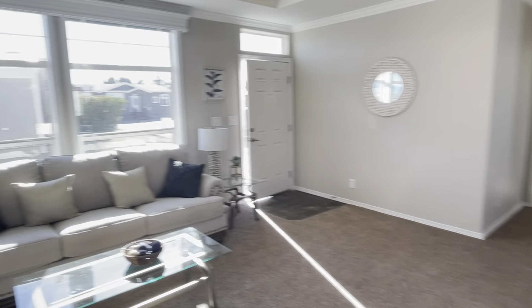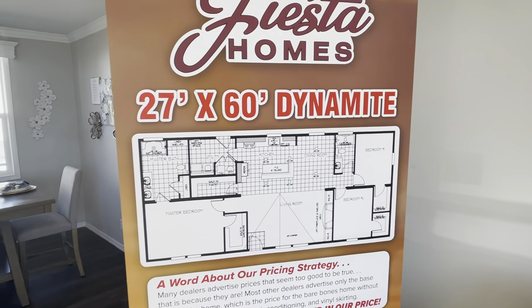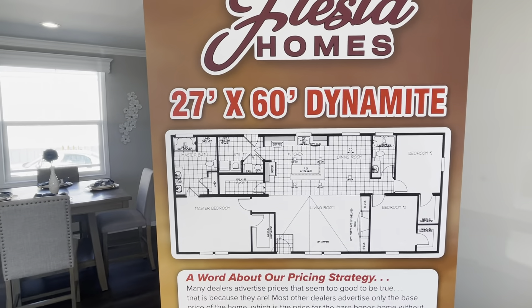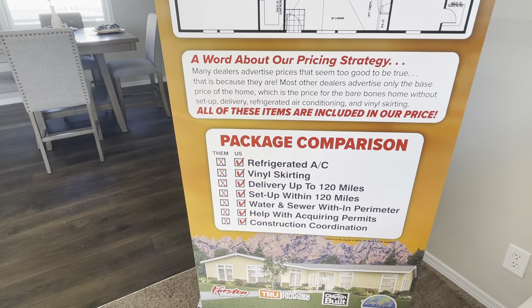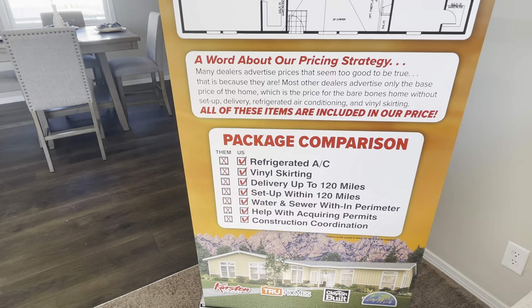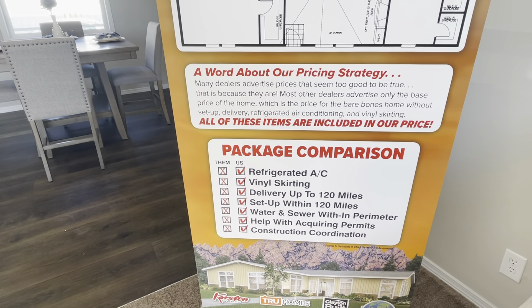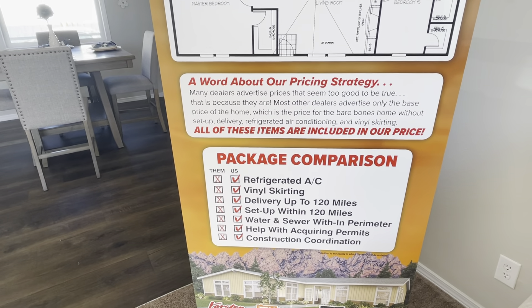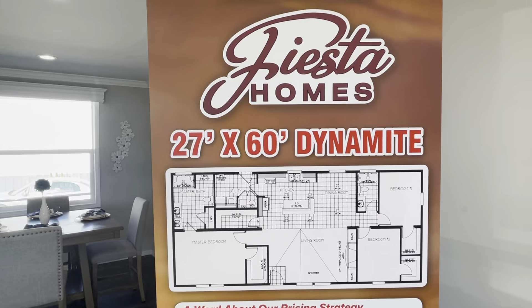This is the Karsten Dynamite, 27 by 60. All our prices at Fiesta Homes include refrigerated AC, vinyl skirting, delivery up to 120 miles, water and sewer connections within the perimeter of the house, and we'll help you get all your permits and coordinate any construction required on your site.